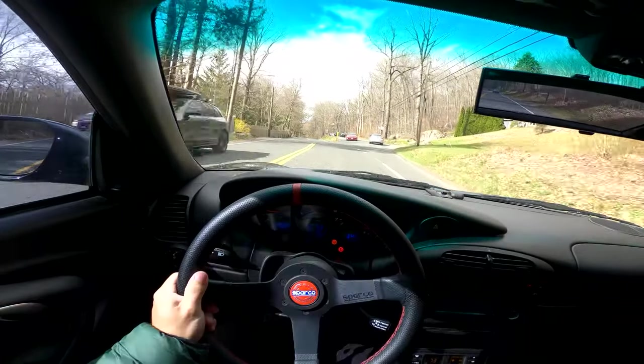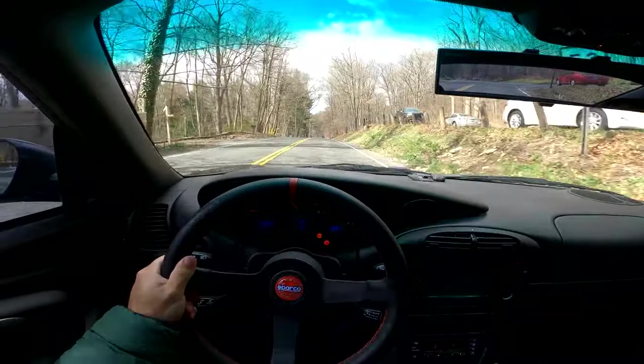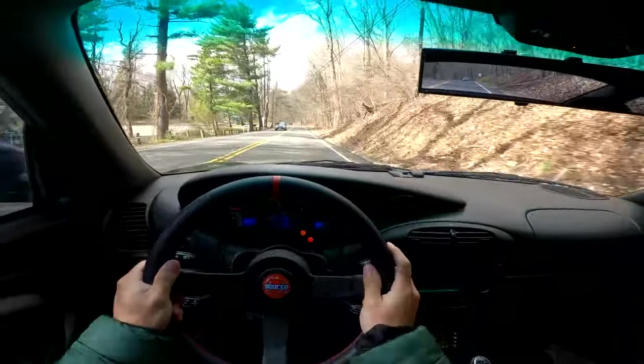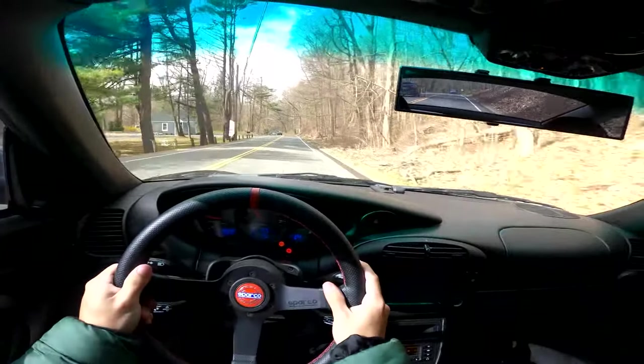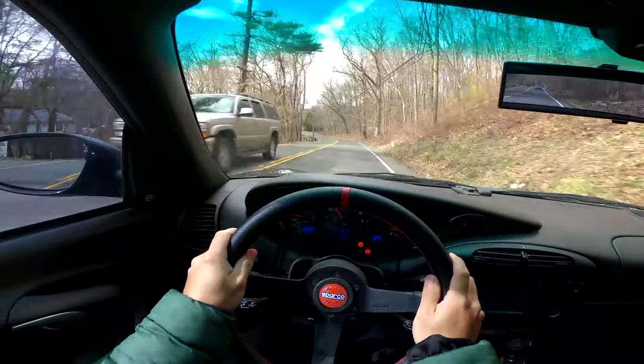Yeah, I think that's going to do it for this video. I hope you guys enjoyed. Let me know your comments on the Porsche below and what you think of the Porsche 911. Huge thank you to my brother for letting me drive this car, and I guess I will catch you guys in the next video. Thanks so much.